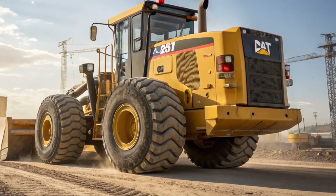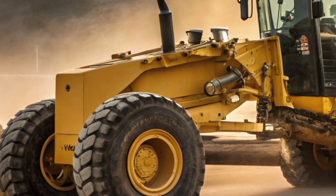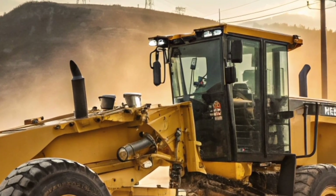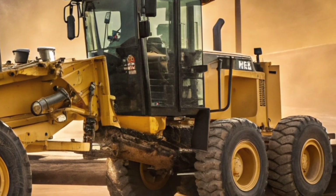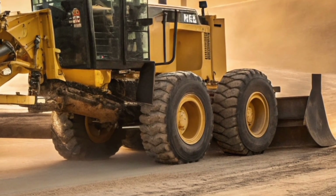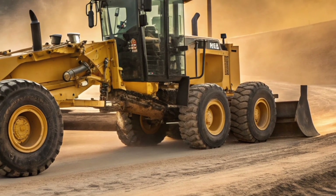So whether you're in mining, road construction, or large-scale infrastructure, the Caterpillar 24H is built to take your operation to the next level. It's not just a grader, it's the future of heavy-duty grading, built today. Thanks for watching, and if you love seeing the latest and greatest in heavy equipment, make sure you hit that like button, subscribe, and stay tuned for more incredible machines like the Caterpillar 24H.